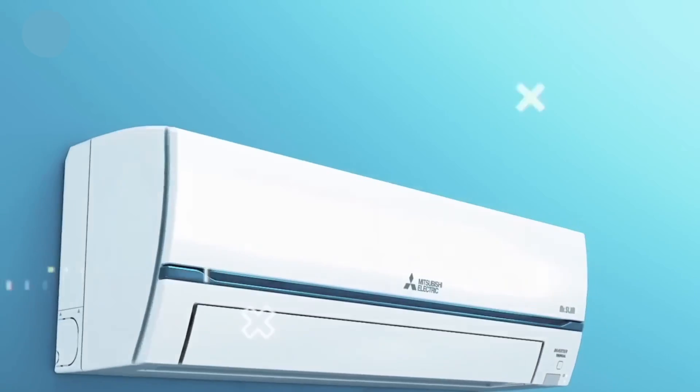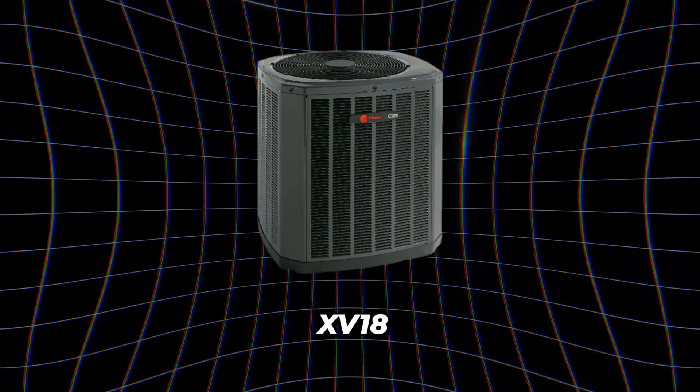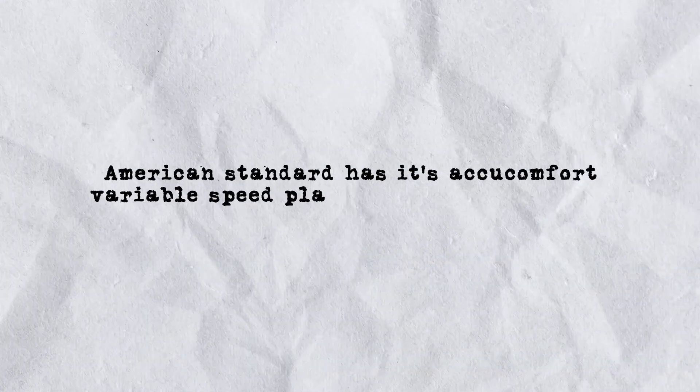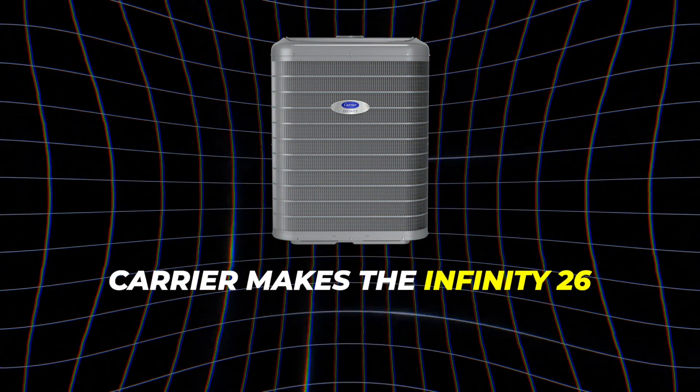Now I'll touch on some other brands so you have a list of model numbers to ask your contractor about. We don't sell these brands currently, but they have similar technology and are very efficient. Trane has the XV18 or the XV20i — not as quiet as the Daikin models, but it's an inverter product that ramps up and down efficiently. Lennox has the EL18XCV, another variable speed compressor system. American Standard has its AccuComfort Variable Speed Platinum 20, and Carrier makes the Infinity 26.